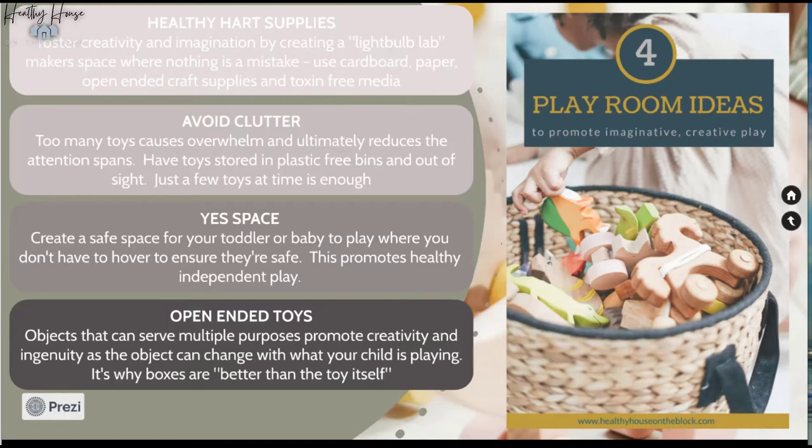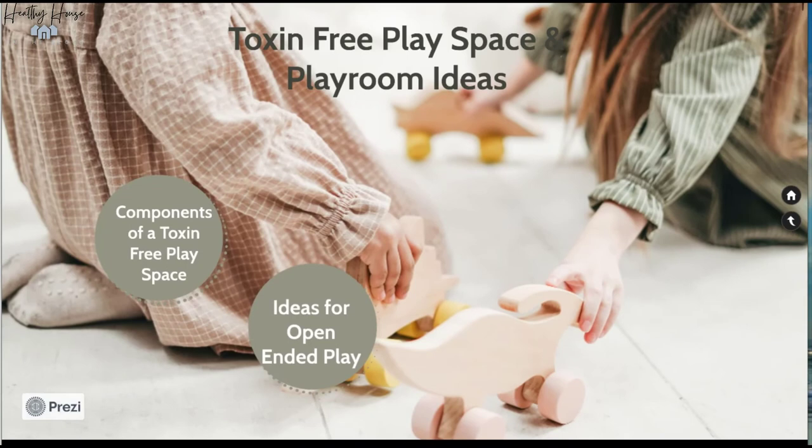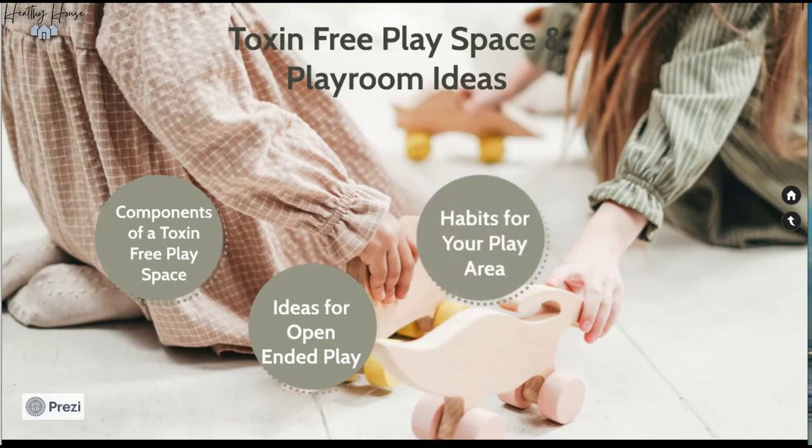The last idea is open-ended toys — giving your kids toys that can be used in many different ways, as opposed to just one intended function. For example, a container of wooden discs could be money, cucumber slices, or stepping stones for dolls. Whereas play food shaped like a cucumber is probably always just going to be a cucumber. Open-ended toys foster creativity and ingenuity, allowing kids to be imaginative rather than just playing as intended.